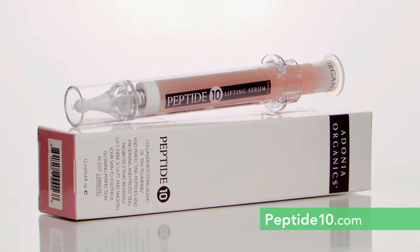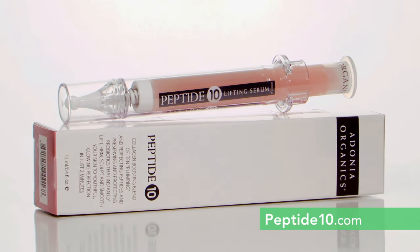We're going to put this truly to the test. The product is Adonia Organics Peptide 10, and they're saying the results should last 12 hours. It's supposed to be a combination of 10 different nano-peptides, and you can use it all over your face.